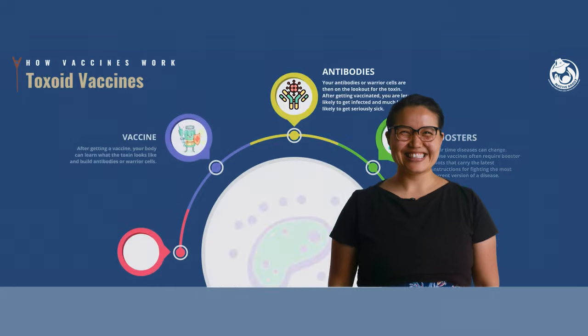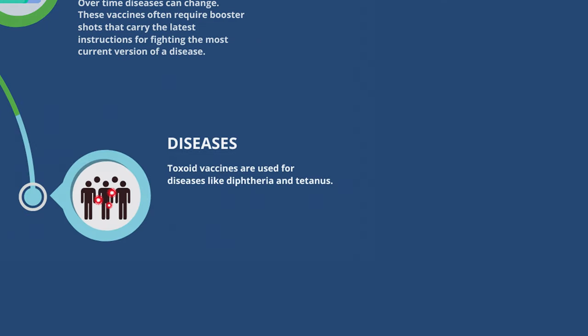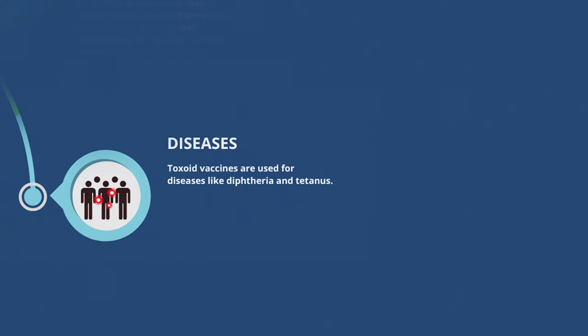Hi, I'm Dr. Scott. Let's learn about toxoid vaccines. Most people have gotten these type of shots a couple times in their lives. They are used for diseases like diphtheria and tetanus.